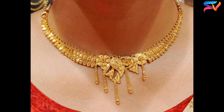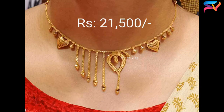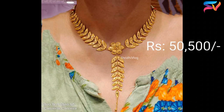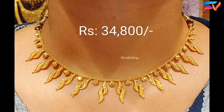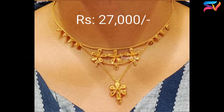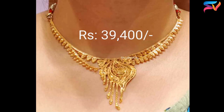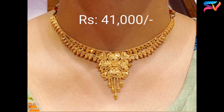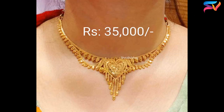Friends, watch the video till the end for all the beautiful designs and comment which design you like. We do not sell and we don't have any affiliations or sponsorships with any shop. All the designs which we are showing are for educational purposes only and taken from different open sources to keep you all updated about the latest designs in the fashion industry. All the prices indicated in this video are approximate only and change directly based on the gold rate in the international market, and also differ from seller to seller because of making charges.